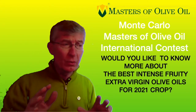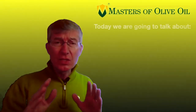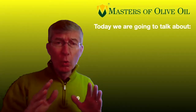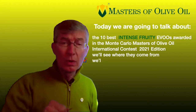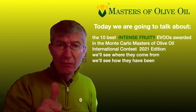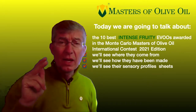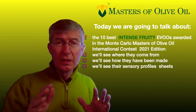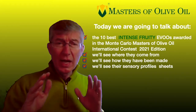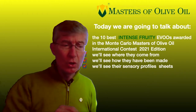Today we are going to talk about the 10 best extra virgin olive oils in the intense fruity category we have awarded during the Monte Carlo Masters of Olive Oil International Contest 2021 Edition. We will see together where they come from, how they have been made, and their own sensory profile sheet that our international team of judges has defined to describe these amazing extra virgin olive oils.